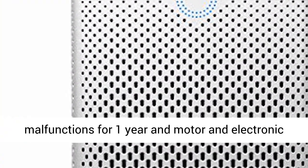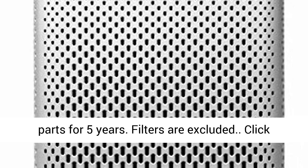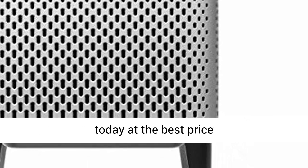The limited manufacturer's warranty covers any internal malfunctions for one year, and the motor and electronic parts for five years. Filters are excluded. Click the link in the description to get this product today at the best price.